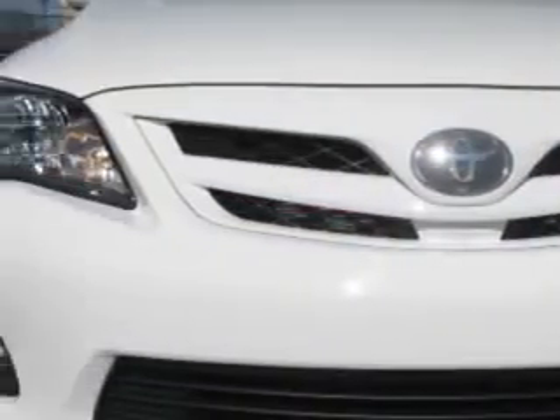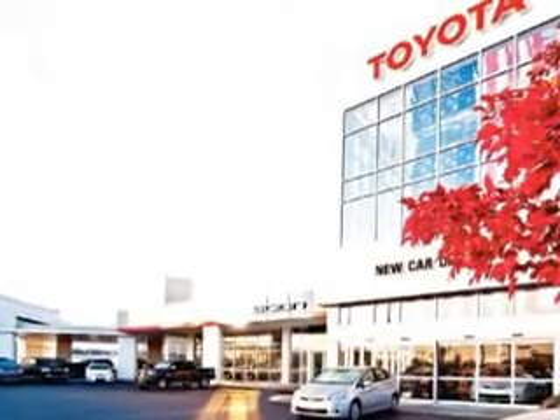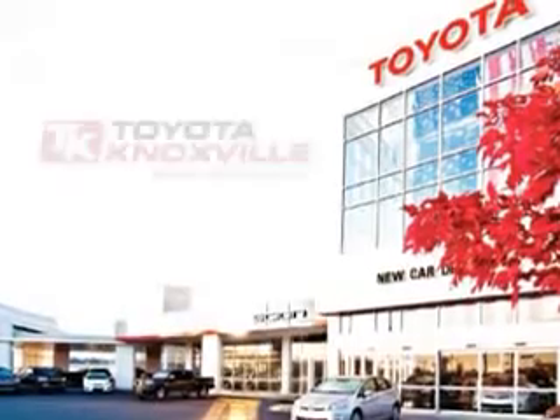Additional features include a rear spoiler, front spoiler, mudguards, heated outside mirrors, and much more. Enjoy the drive and have peace of mind in this 2012 Toyota Corolla.